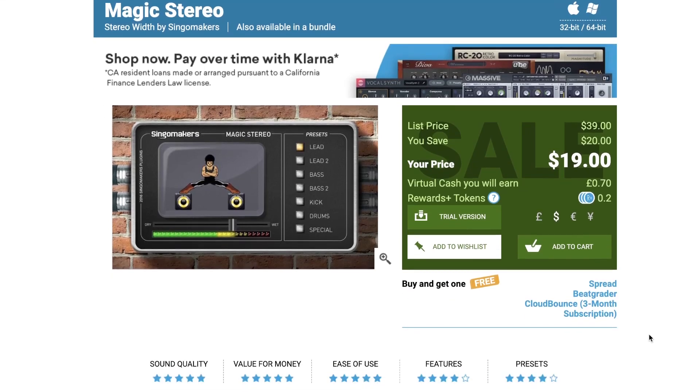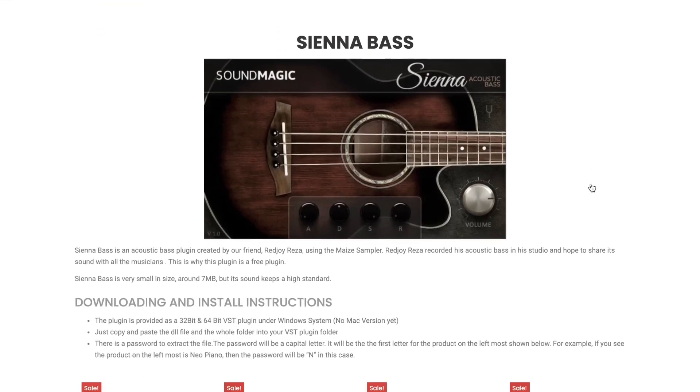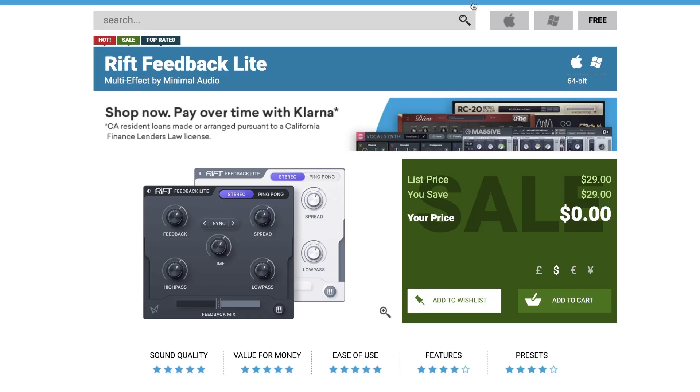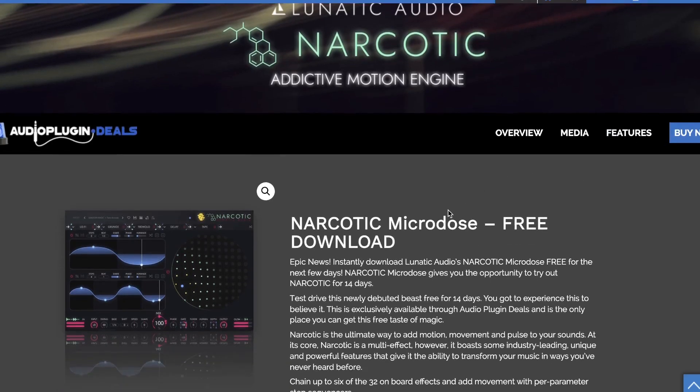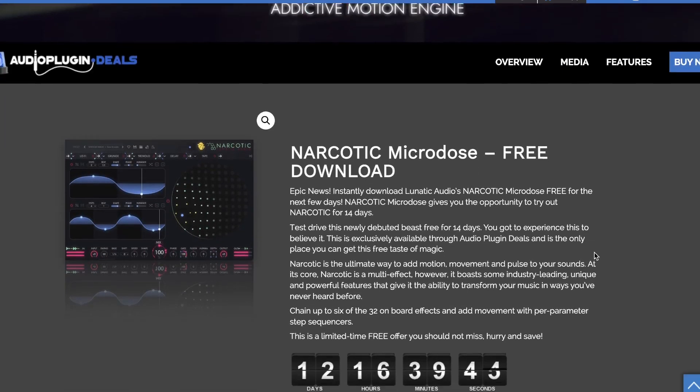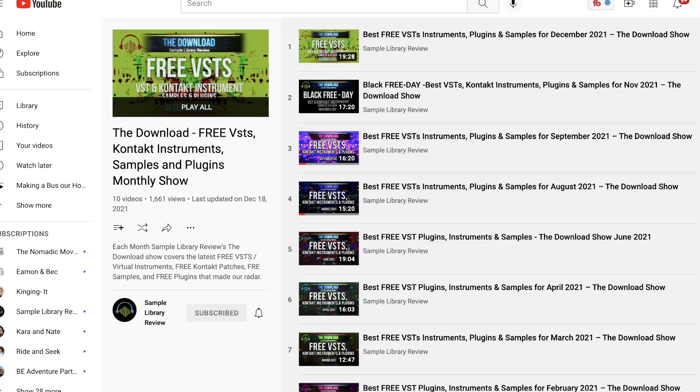Featured freebies this week: Sound Magic has Sienna Bass for Windows available for free right now. Free with any purchase over at ADSR, you'll get a copy of Num by New Nation Software — their trap guitar. Over at Plugin Boutique, Rift Feedback Light by Minimal Audio is available for zero dollars, normally $29, for a limited time — head over and grab that one. Over at Audio Plugin Deals, scroll down to the bottom of their page and you can get a free 14-day trial of Narcotic — this is Lunatic Audio's Addictive Motion Engine. And if that's not enough freebies, I'll include a link over to the Download Show — our monthly celebration of free instruments, software, and plugins.